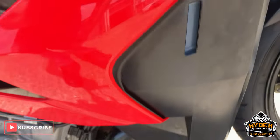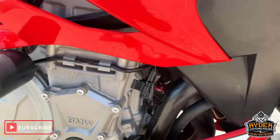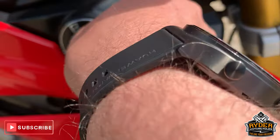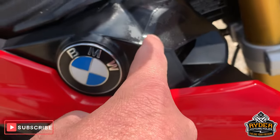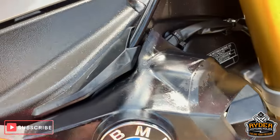All the panel work down this side is good, even underneath. Someone has taken it upon themselves to try and paint this gloss black — as you can see it's all peeling away. We will be looking at that.